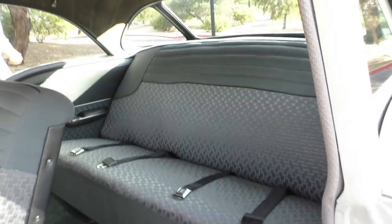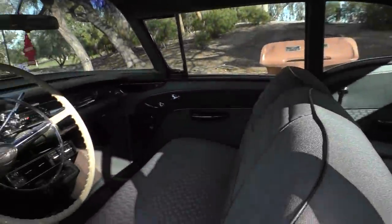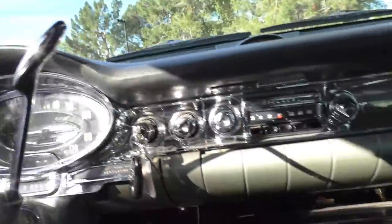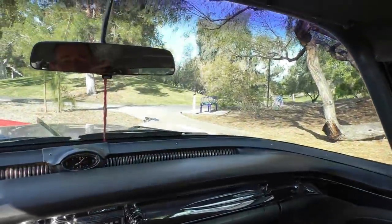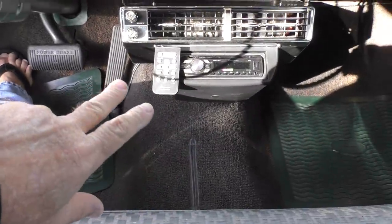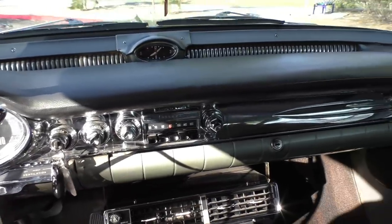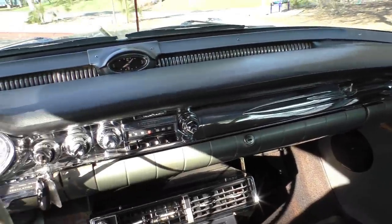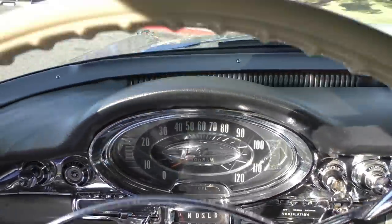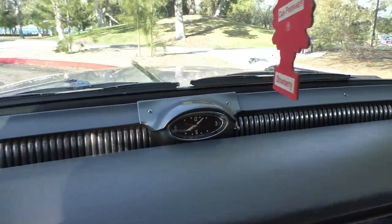Seat belts are in the back seat and the dome light is working. Inside on the dash, the radio — we never run it because YouTube flags copyright — but the CD/AM/FM unit underneath works, and the factory radio works too because the owner likes tinkering with factory radios. The chrome dash looks great. The odometer reads 50,832 miles at the time of inspection. Original padded dash.